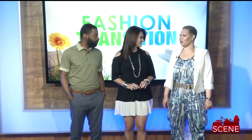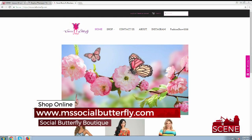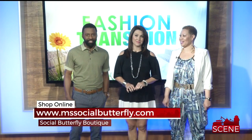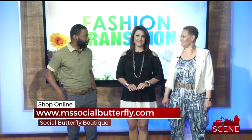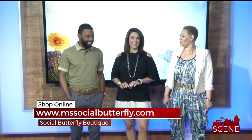Killing it! If people want to go shopping, you can do it from the comfort of your home at www.mssocialbutterfly.com. You can follow us on Instagram and Facebook at Social Butterfly Boutique. Some of our guests have already started following on social media to get the latest on what's new in the shop. Feel free to shop, shop, shop! Happy spring to you — and happy spring to you too!